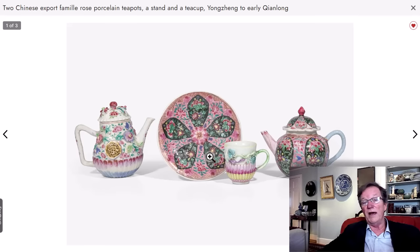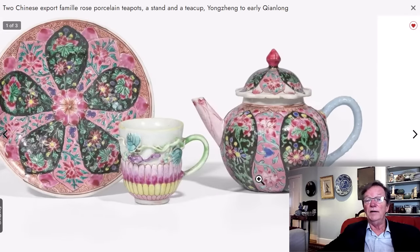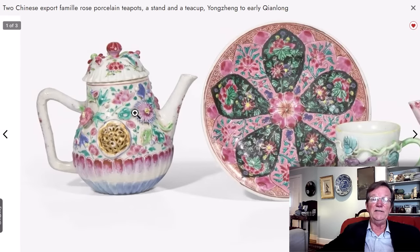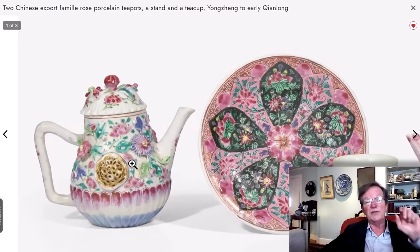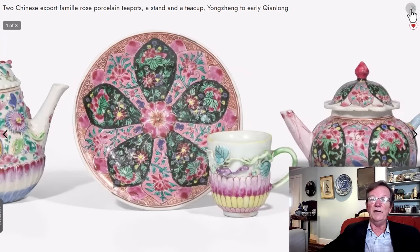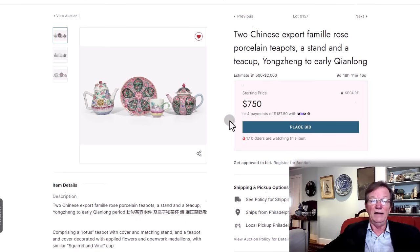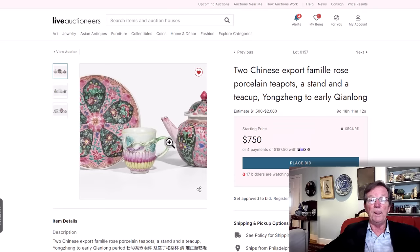Here's a group lot of teapots. I particularly like the one on the right with the famille rose panels interspersed with the famille noir, and this blue enamel handle, which struck me as quite unusual. Then you have a lovely lotus pattern radiating plate in the middle and one of these Yongzheng relief work teapots with high relief reticulated work. If you're a famille rose buyer and you like Yongzheng to early Qianlong, the whole lot is estimated at $1,500 to $2,750. The teapot on the right alone is worth the opening bid.